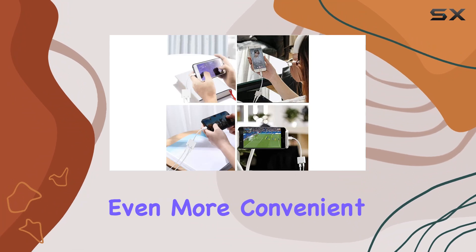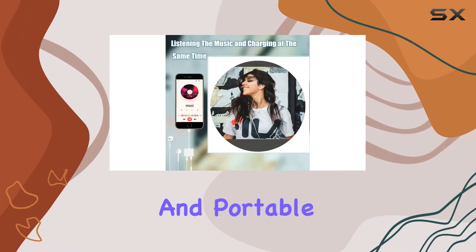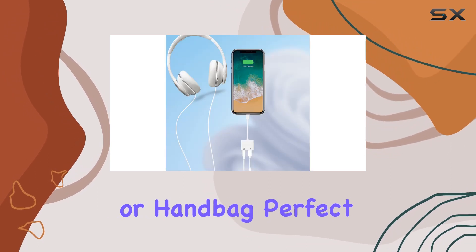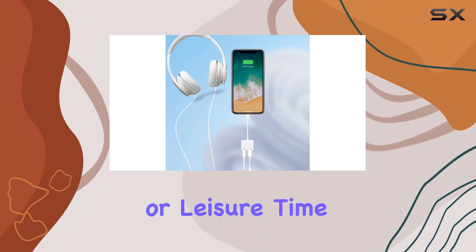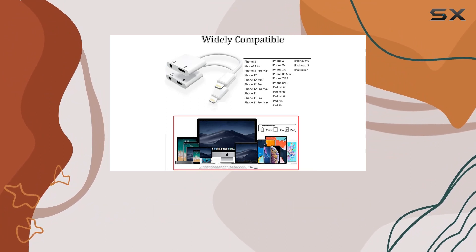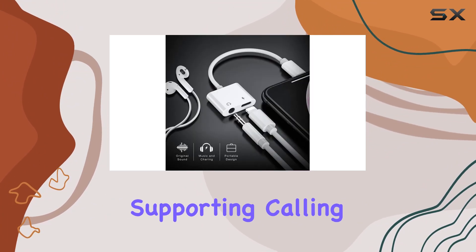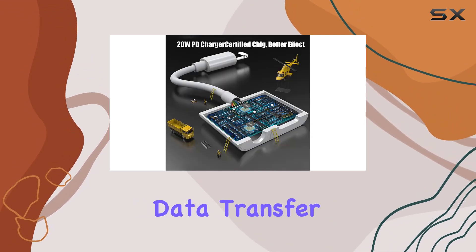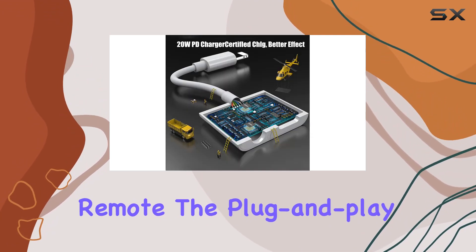What makes it even more convenient is its compact and portable design. The lightweight build makes it easy to carry in your backpack or handbag, perfect for daily use or leisure time. The two-in-one functionality allows you to listen to music and charge your phone simultaneously, supporting calling, headset control, data transfer, microphone, and remote functions.